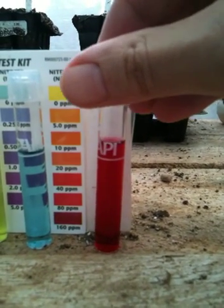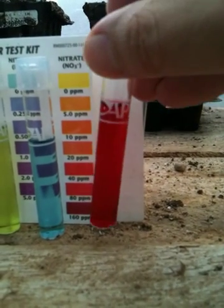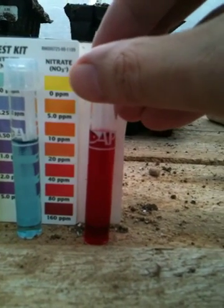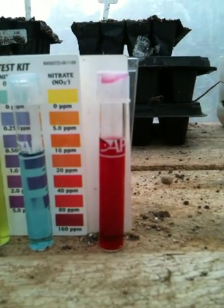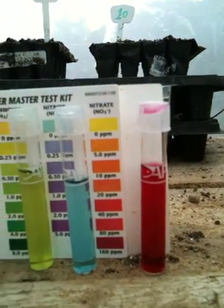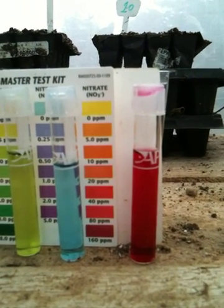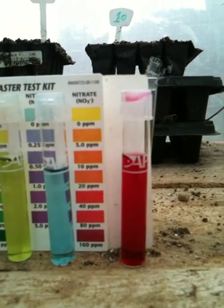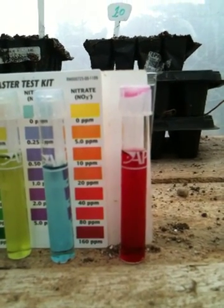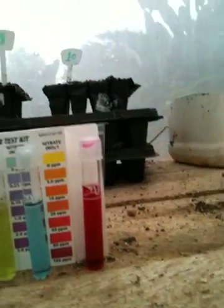This is a nitrate reading right here, and you can see the chart right there — that's between the very last and the second to last shades of red, between 80 and 160 parts per million. This is what it was reading last week, and as a result we stopped feeding the fish for an entire week.